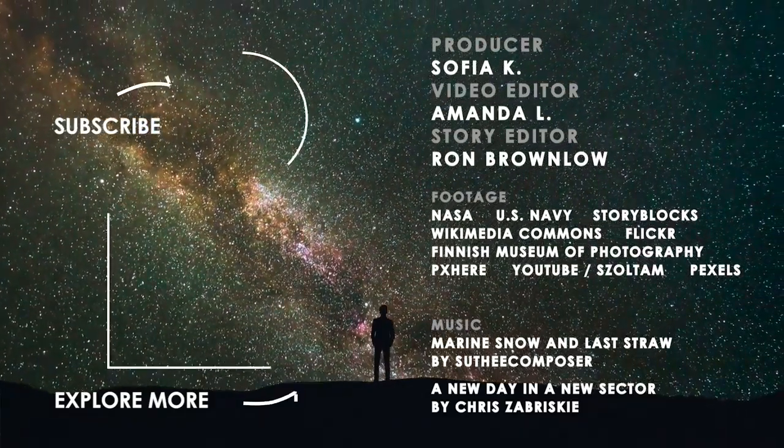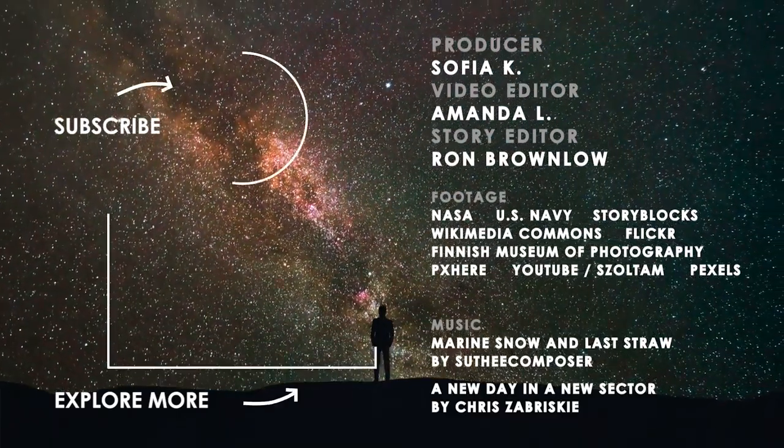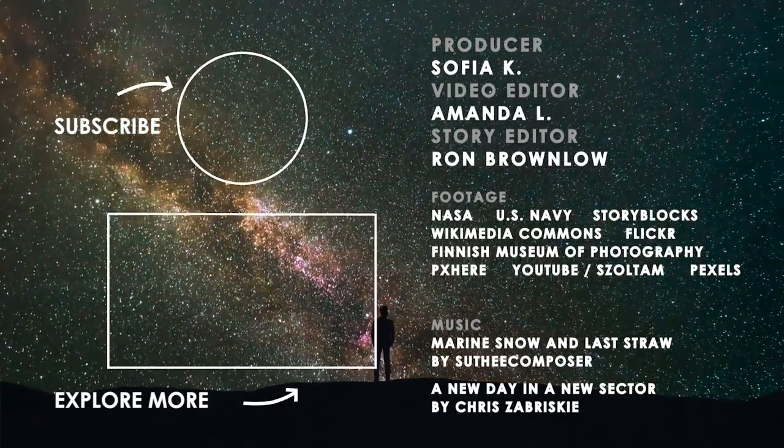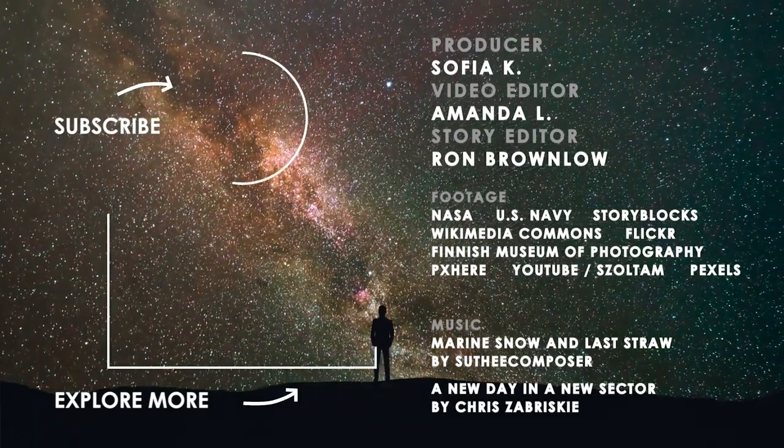If you want to learn more about space, check out our video on NASA's top three missions in the past decades. Before you leave, make sure to hit the subscribe and bell button so you get a notification whenever we upload a new episode. See you next week, and in the meantime, keep your explore mode on.